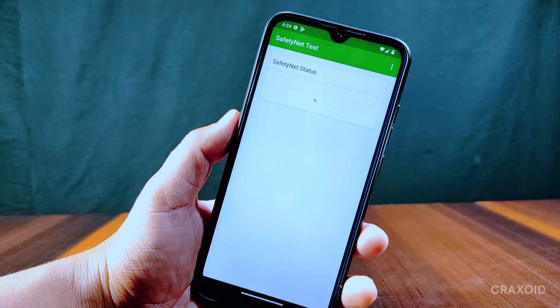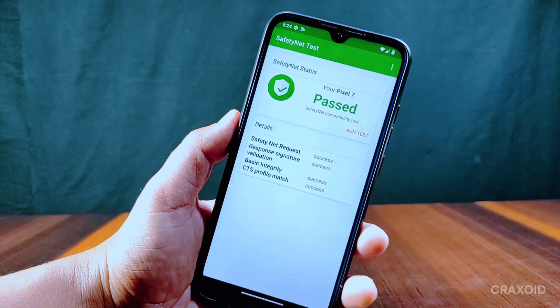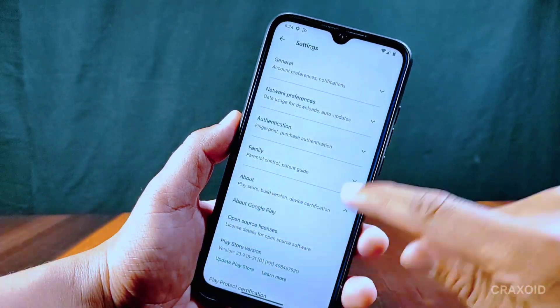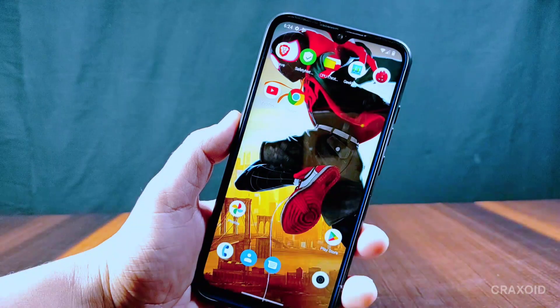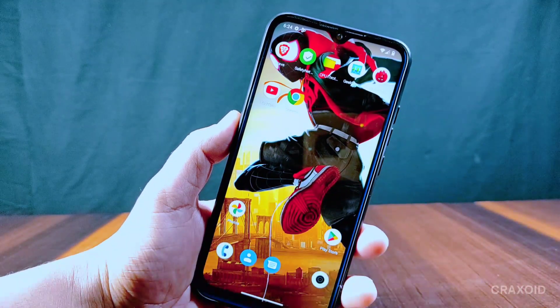I ran a Safety Net test and it has passed the Safety Net compatibility test. Also, inside Play Protect certification, 'Device certified' is written there. This means you won't face any errors while using banking apps.